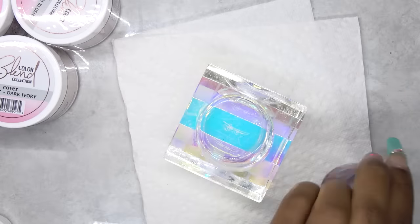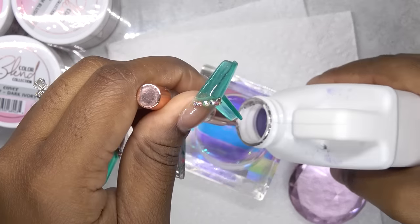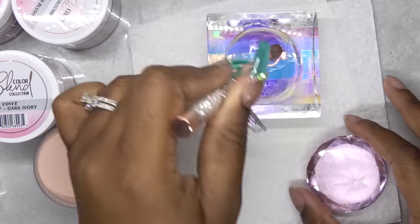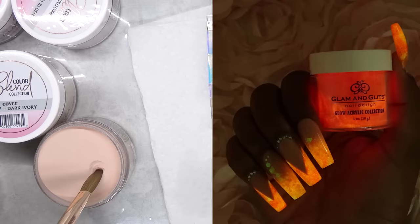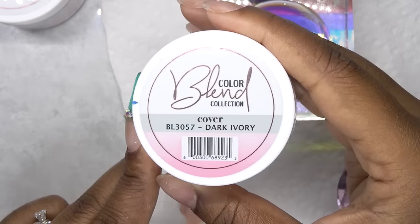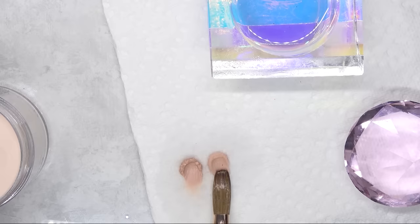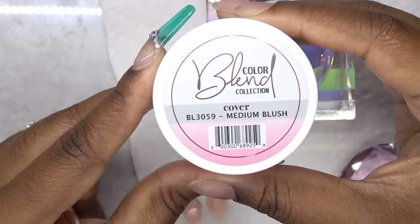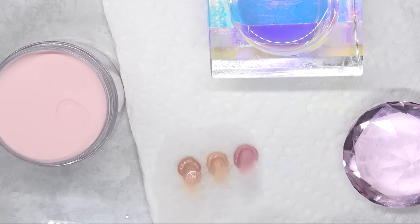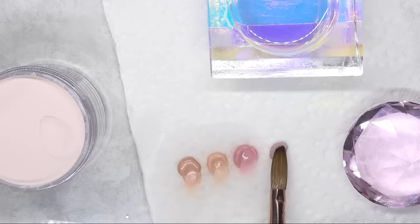I am just going to pour up my Glam and Glitz monomer. And if you guys want to know where I got this crystal dampened dish from, I will link it down below. So this first color here is called Bare White and I used this before in one of the glow videos — it's really pretty. This one here is called Dark Ivory. This one here is Medium Blush and it's more of a pink cover nude. And this one here is called Light Blush — it is the same color, just a little bit lighter.